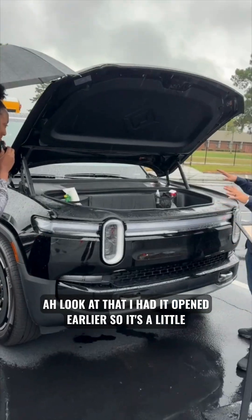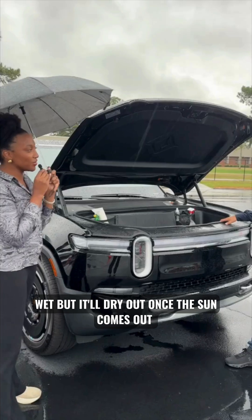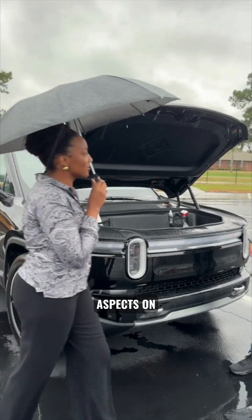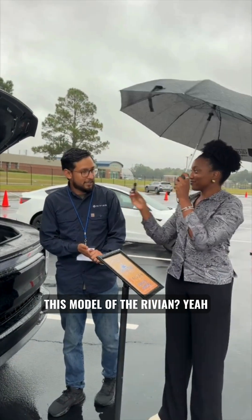Had it opened earlier so it's a little wet, but it'll dry out once the sun comes out. Can you tell us about any other utility aspects on this model of the Rivian?